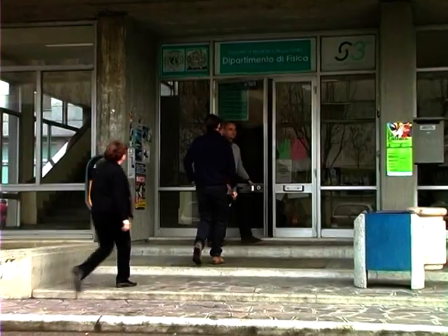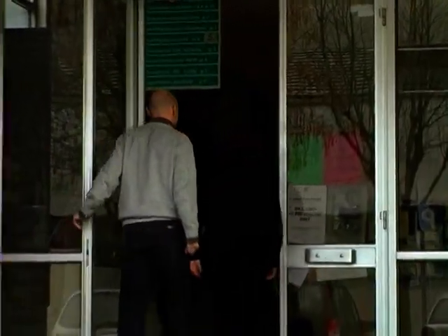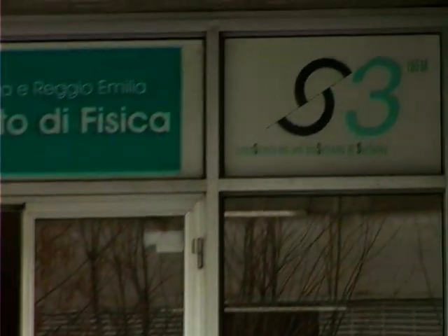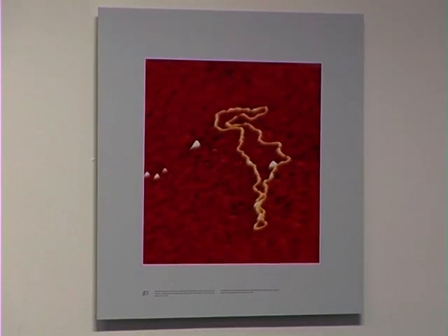Questa storia è cominciata a Modena, al centro S3 dell'Istituto Nazionale di Fisica della Materia nel campus dell'Università. La maggior parte delle immagini è nata qui, da un'idea di Elisa Molinari e di altri ricercatori del centro, soprattutto fisici, ma anche chimici, biologi, ingegneri, medici.